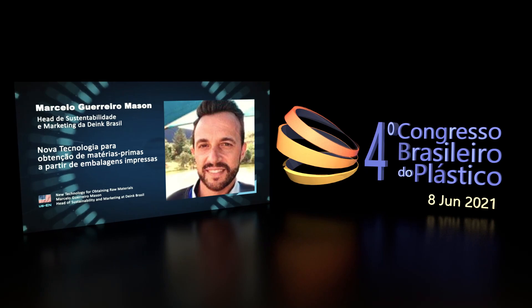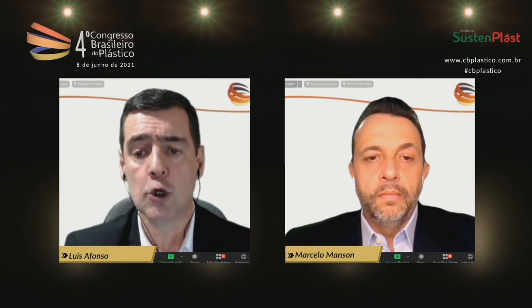To continue our program in this room, I'd like to invite Marcelo Mazon, who is the Head of Sustainability and Marketing at Abenque Brazil. He will talk about new technologies in obtaining raw materials from printed packaging.